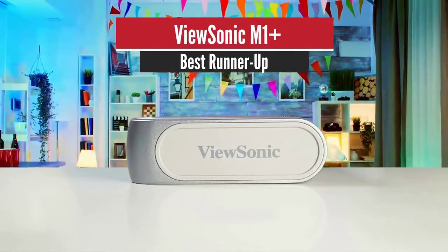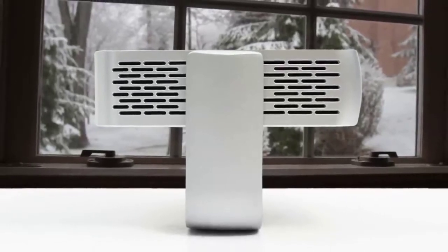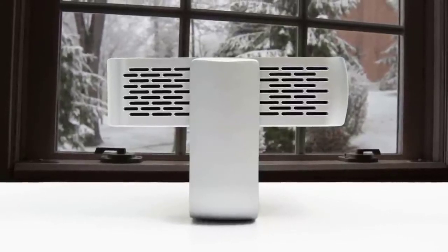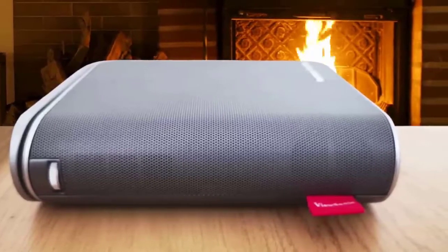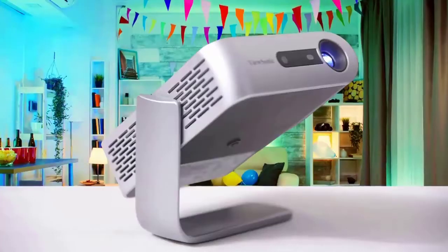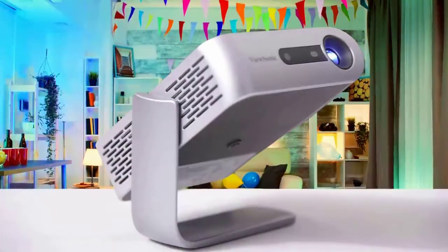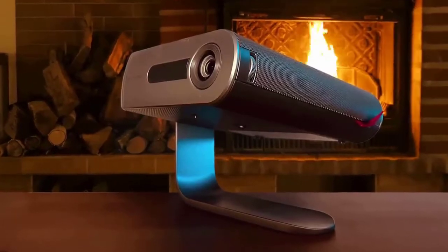Number 2: ViewSonic M1 Plus — Best Runner-Up. As you may know, ViewSonic is a trusted company when it comes to projectors. They have manufactured plenty of great projectors and one of them is the ViewSonic M1. If you are looking for a projector that can power spontaneous movie nights, this one might be the best option. It offers a quick and easy experience for turning any dark place into a cinema, and can display media quickly from a thumb drive. It also supports Full HD 3D input and DLP-linked glasses, which is pretty unique among projectors at this price range.